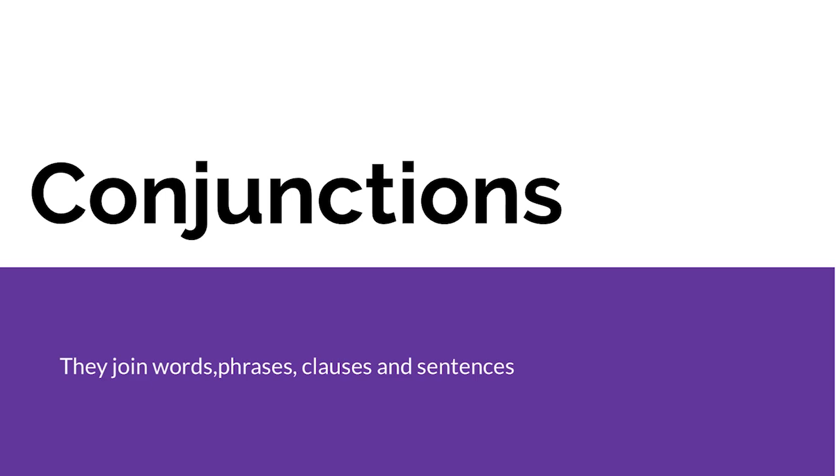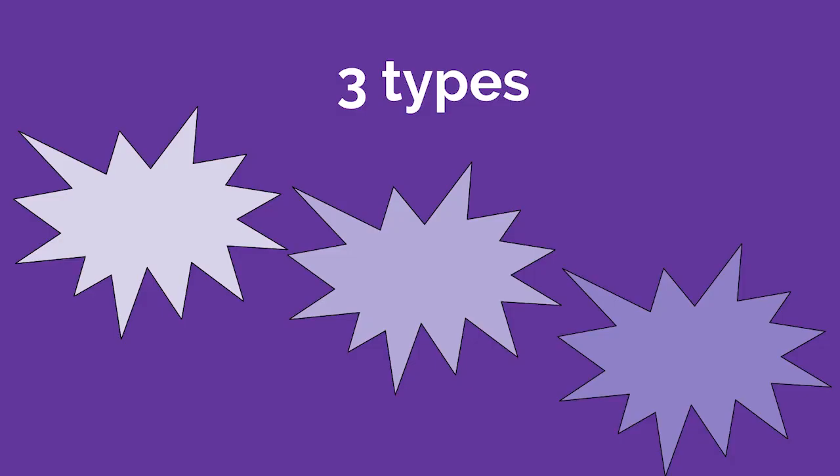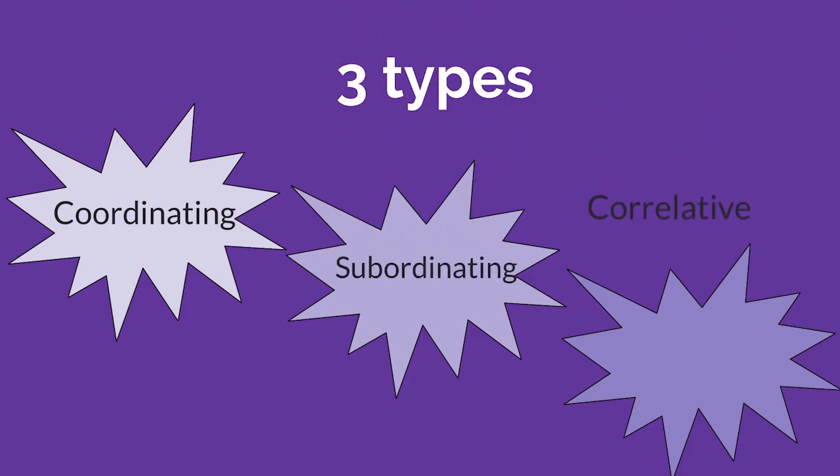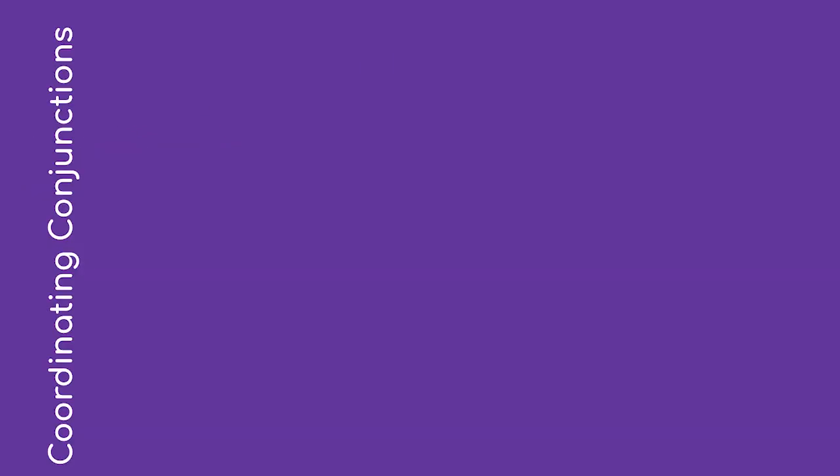There are three types of conjunctions. They are coordinating conjunctions, subordinating conjunctions, and correlative conjunctions. Today our focus will be on coordinating conjunctions.